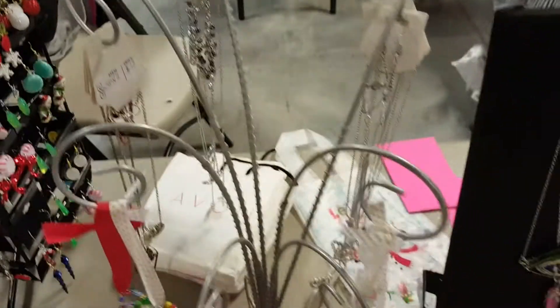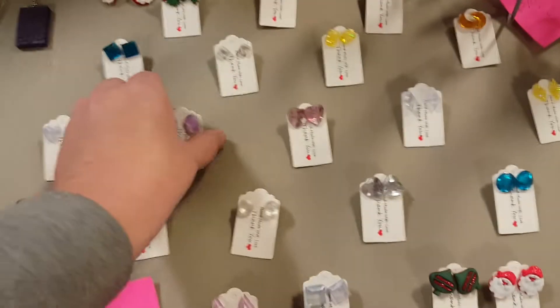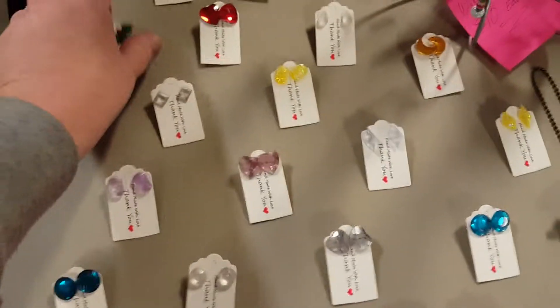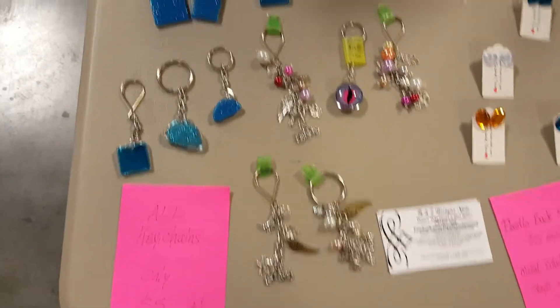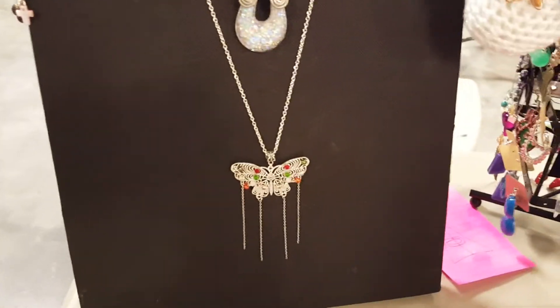Some more bracelets and necklaces back there, another stand of rings, another snowman. Here are some post earrings — I have different ones. Some of these are the plastic-backed earrings, and some of them have metal stud earrings. They are different prices for different ones. And then finally over here we have keychains — all these keychains are just going to be $5 each today. A few more necklaces over here.